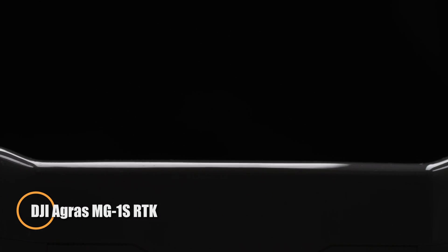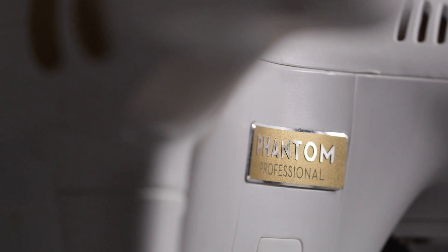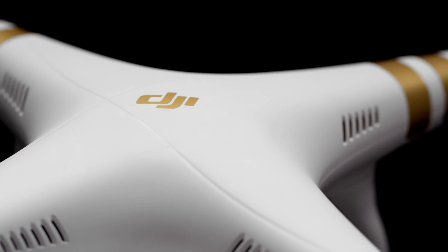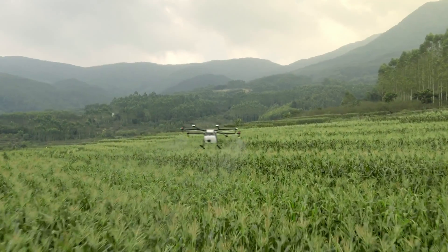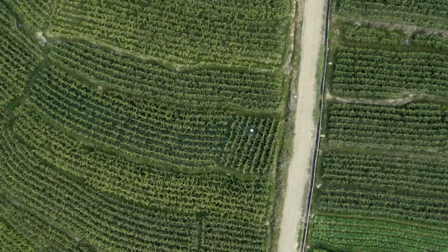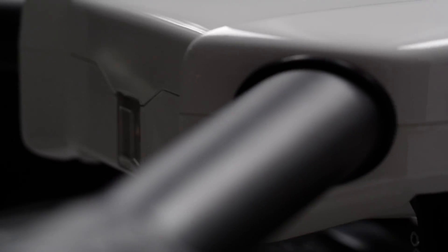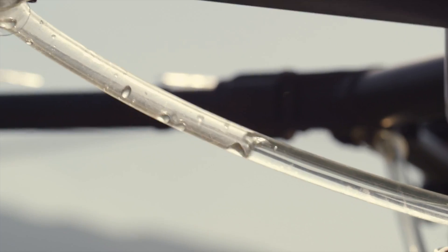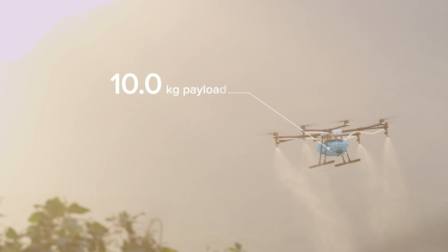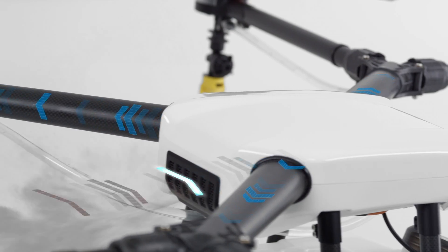The DJI Agras MG-1S RTK is a professional agricultural drone designed to deliver precise crop spraying with the help of advanced RTK positioning. This system allows the drone to fly with centimeter-level accuracy, ensuring consistent coverage across fields, even on uneven terrain. It features a reliable A3 flight controller, front and rear radar sensors for real-time terrain tracking, and a smart spraying system that adjusts flow and pressure based on speed and flight conditions. With a high-capacity battery and durable build, it's built for demanding field work.